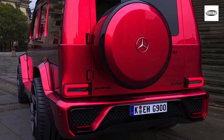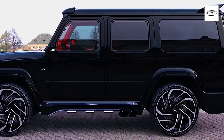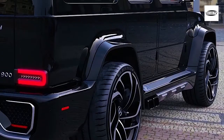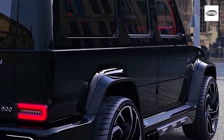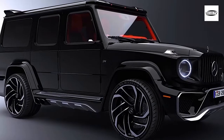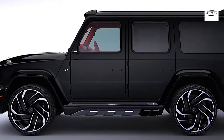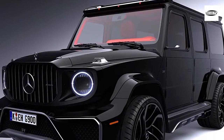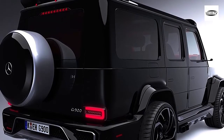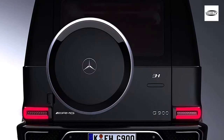The GV12 900 is exactly what it sounds like — a G-Class heavily modified and fitted with a V12 engine by Brabus. The engine, sourced from an S600, is bored and stroked from 6.0 liters to 6.3 liters and furnished with a new crankshaft, forged pistons, billet connecting rods, and larger turbochargers. As the name suggests, it makes 900 horsepower and 1,106 pound-feet of torque.